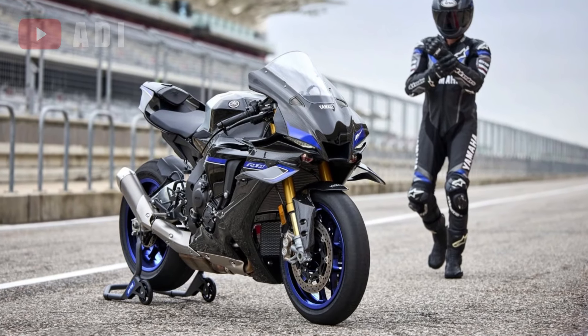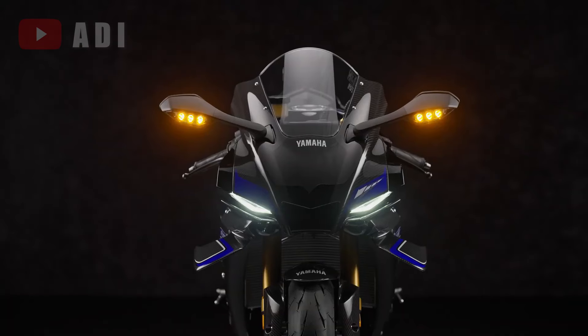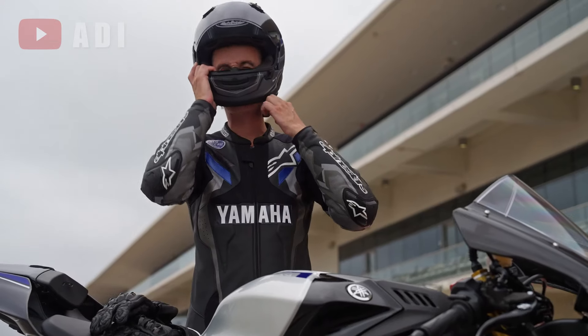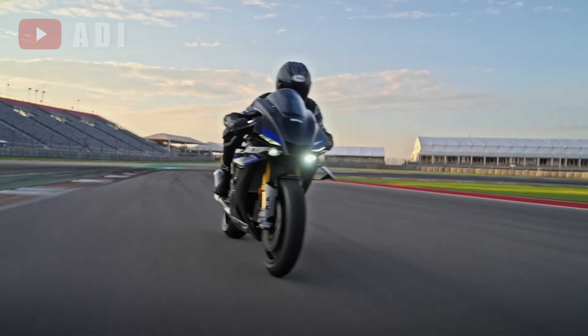The YZF-R1M stands apart with its exclusive color scheme, polished aluminum swingarm, and striking full carbon fiber bodywork that integrates seamlessly with the new winglets. An engraved serial number badge underscores its exclusivity, appealing to those who seek a unique riding experience.